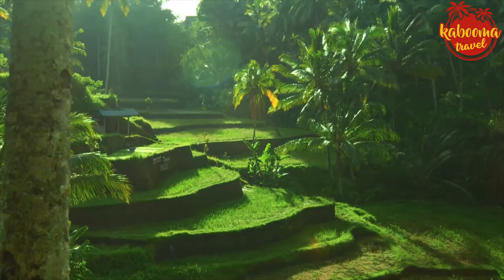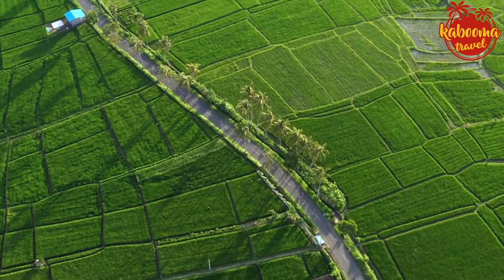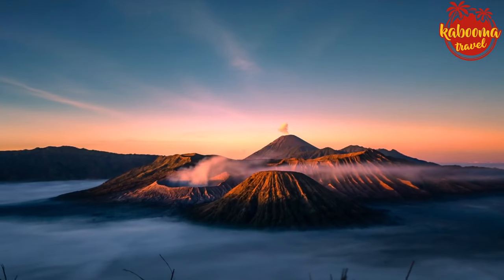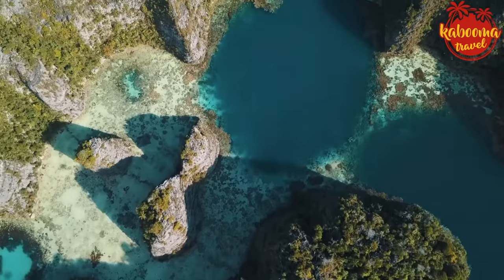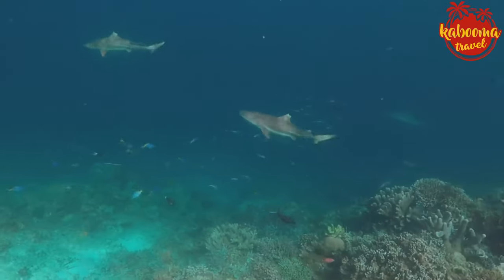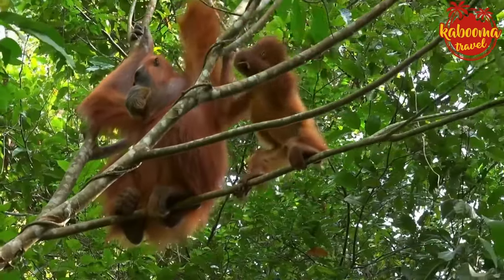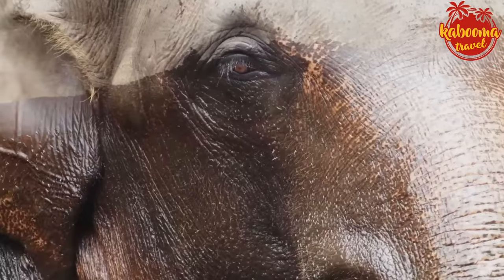In Bali, the verdant rice terraces of Tegallalang are a testament to human harmony with nature. These emerald stairways, crafted with an ancient irrigation system known as subak, are not only functional but a breathtaking sight. Next, we ascend to the mystical heights of Mount Bromo in East Java — witness the ethereal beauty of its crater against a star-lit sky. As dawn breaks, the sun casts its golden hues across the sea of sand, a dramatic landscape that captivates and awes in equal measure. No exploration would be complete without Raja Ampat, located off the northwest tip of Birds Head Peninsula in West Papua — often lauded as an underwater paradise with jungle-covered islands soaring out of turquoise water. The heart of Borneo beats in Tanjung Puting National Park, where orangutans swing through the rainforest canopy and the Sekonyer River offers an untouched world where the call of the wild is the only soundtrack.